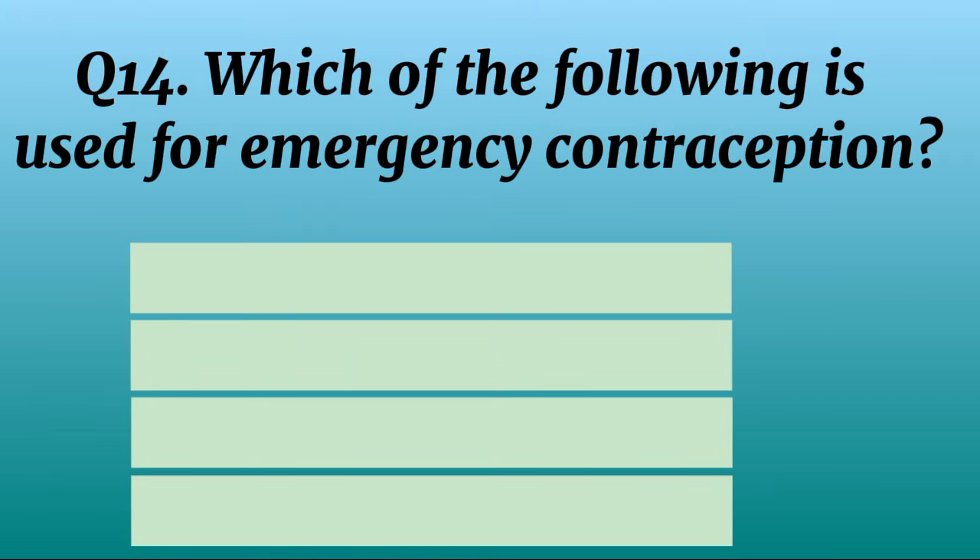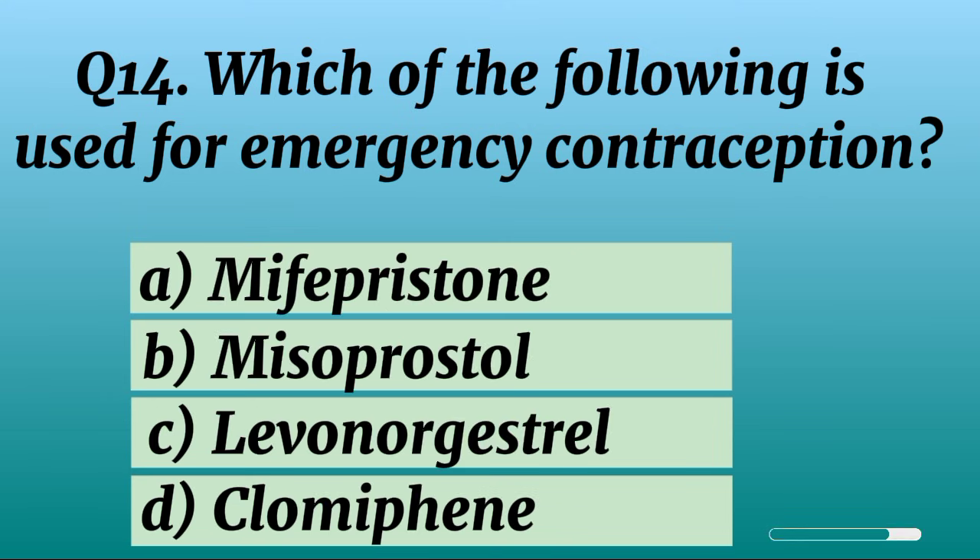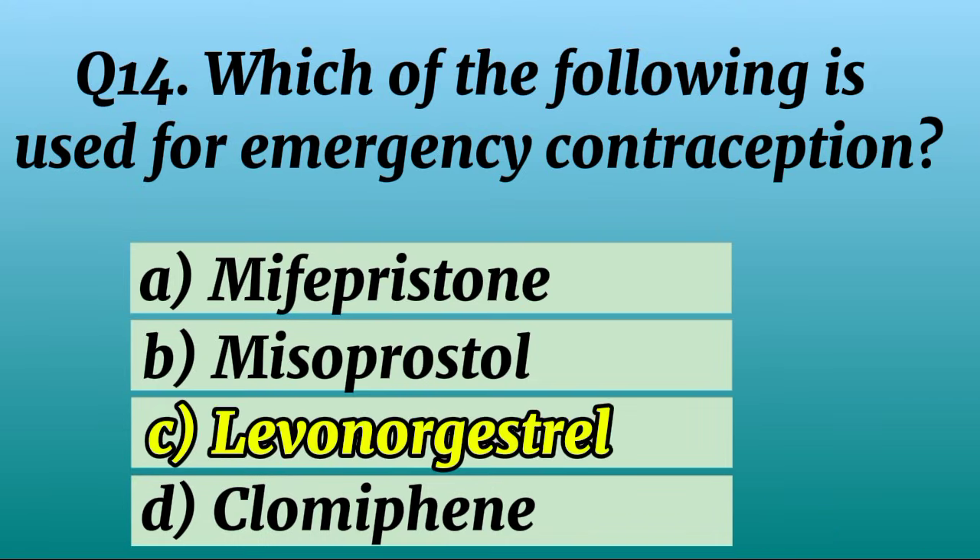Question 14. Which of the following is used for emergency contraception? Correct option C: Levonorgestrel.